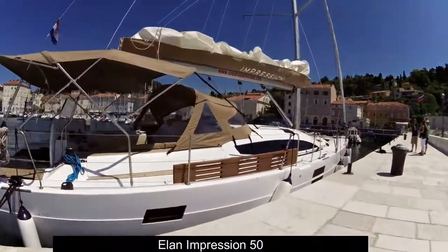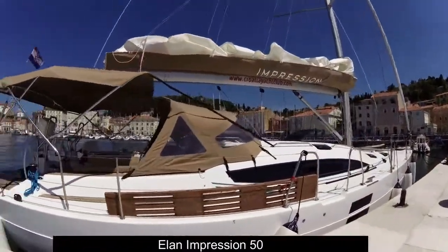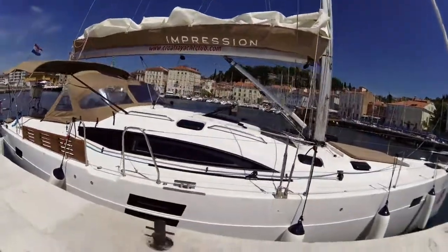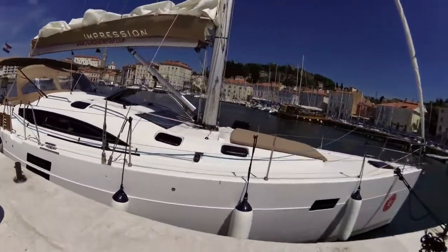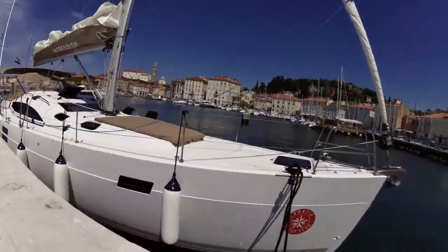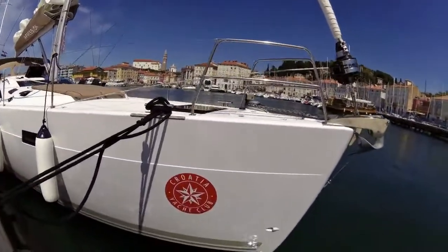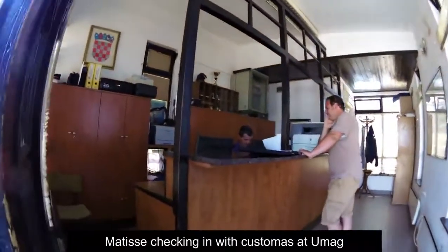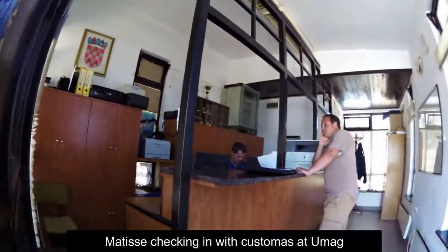You can see this beautiful Elan 50, the Impression model — roomy, full cabins, and ideal for cruising the Atlantic or the Adriatic coastline. It's a good offshore boat as well should you want that.